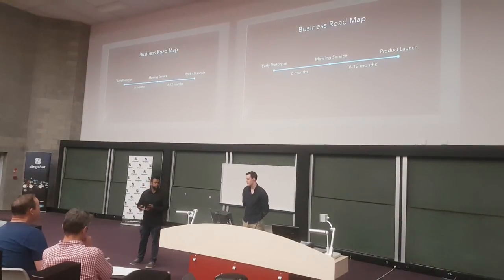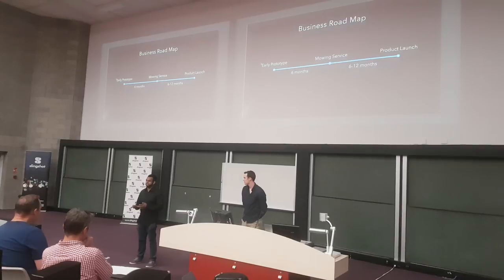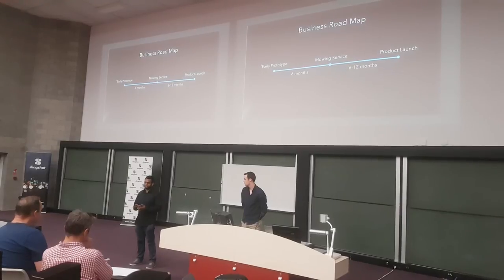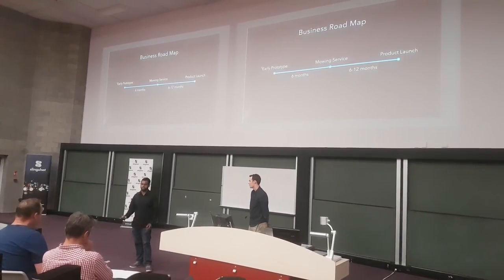Our early prototype is what we're currently working on right now, and within a six-month period we'll be able to start providing a mowing service, generating revenue while we do final testing and source manufacturing. Within a six to twelve-month period from there, our product is going to be on the shelves.